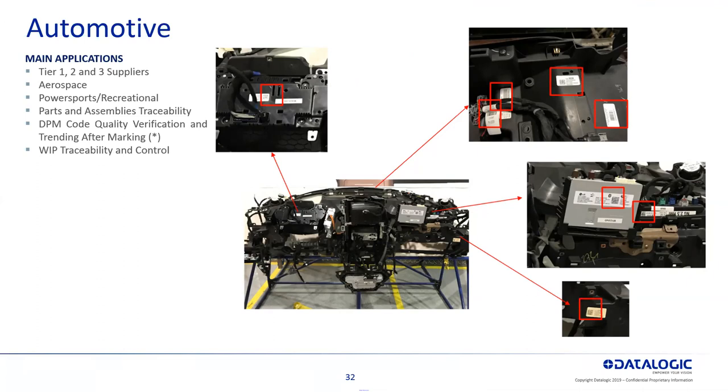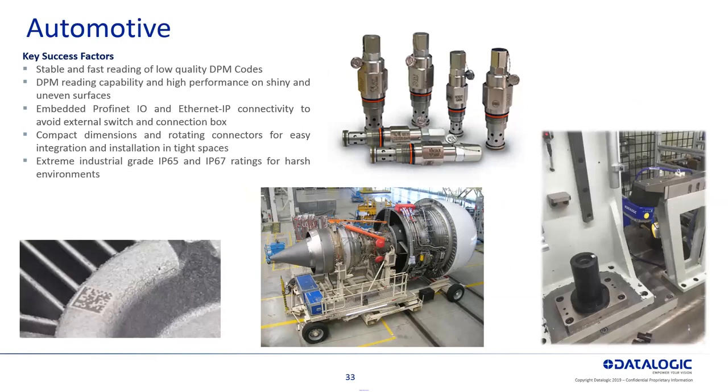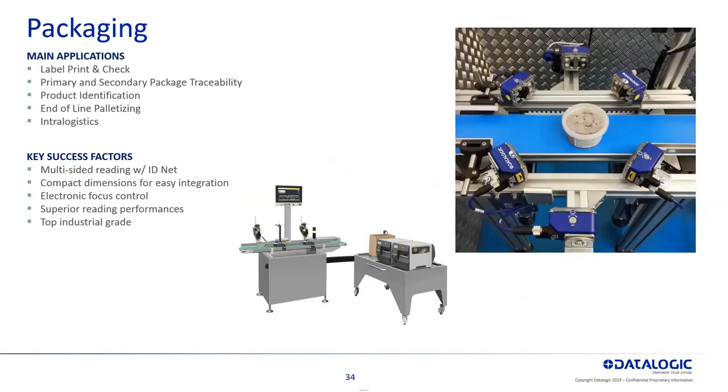That's where you would use automotive traceability. This happens to be paper tags, but we also make readers for direct part marking — DPM. If you're doing dot peening or laser marking, we have both handhelds and fixed mount readers that can help read those direct part marks for traceability as well — stable and fast for reading those marks.